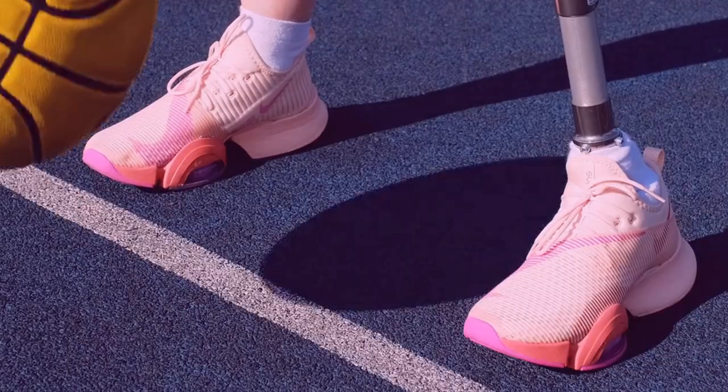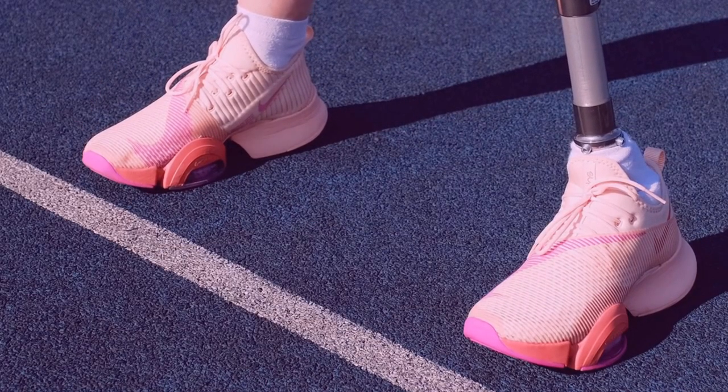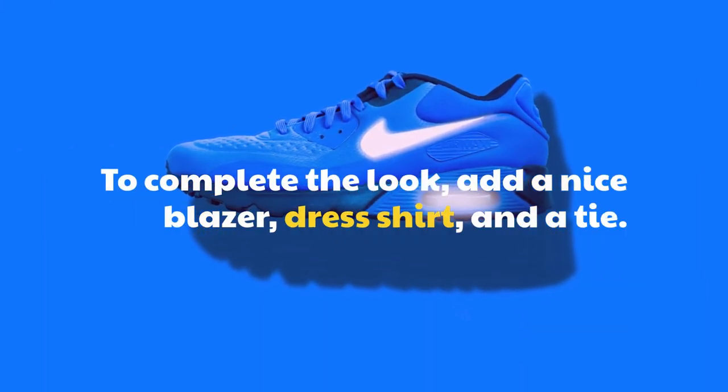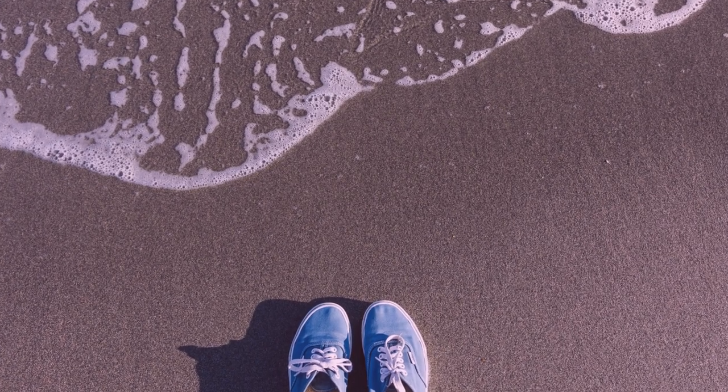If you're looking for a more dressy look, blue basketball shoes can be paired with chinos or slacks. To complete the look, add a nice blazer, dress shirt, and a tie. For a more stylish approach, you can also pair blue basketball shoes with a suit and dress shirt.